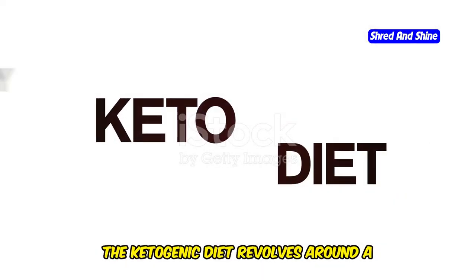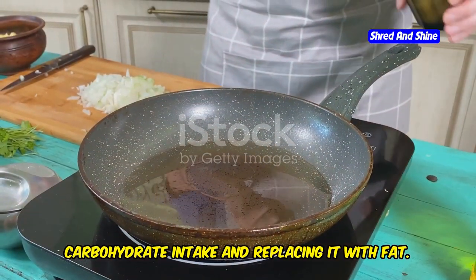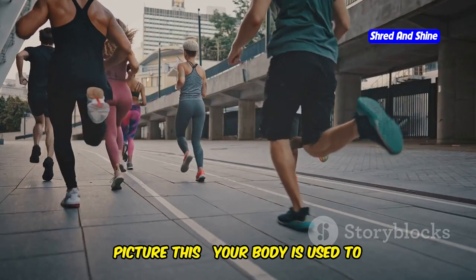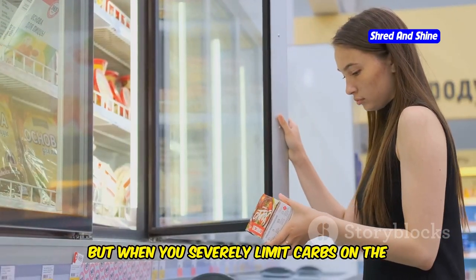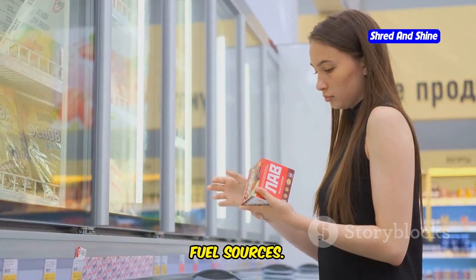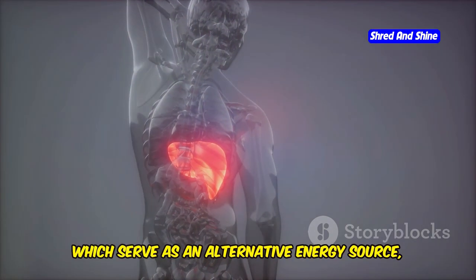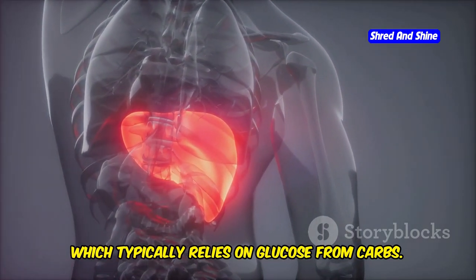The ketogenic diet revolves around a simple principle: drastically reducing carbohydrate intake and replacing it with fat. This shift in macronutrient ratios forces your body to enter a metabolic state known as ketosis. Your body is used to burning carbs for energy, but when you severely limit carbs on the keto diet, your body starts looking for alternative fuel sources. Your liver converts fat into molecules called ketones, which serve as an alternative energy source, especially for your brain, which typically relies on glucose from carbs.